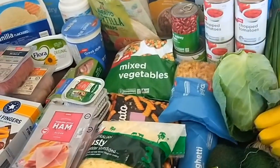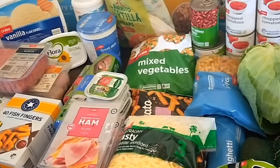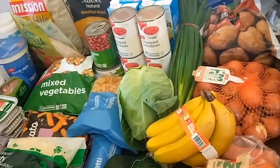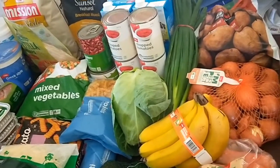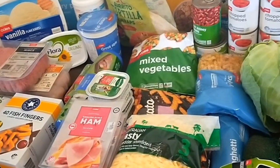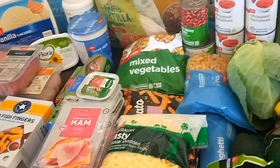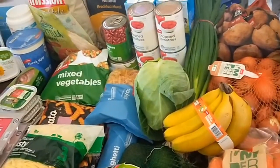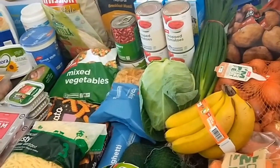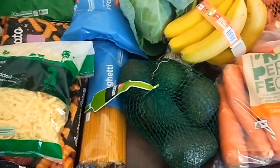I'm not too happy with Coles click and collect at the moment either. I just picked up this morning and the order was wrong — the fresh fruit and vegetables aren't being picked as the best quality ones. Whether or not I'll still do my order online and then go around the supermarket and pick it up myself, I'm not sure what I'm going to do next fortnight.